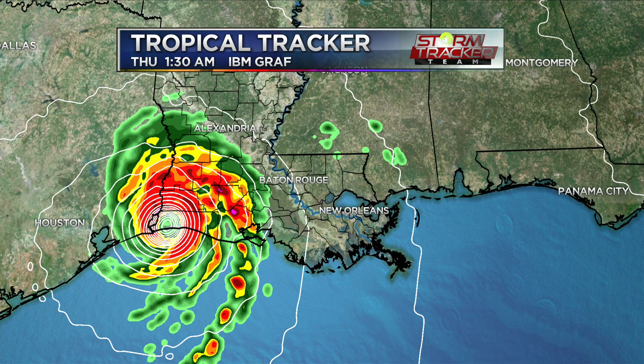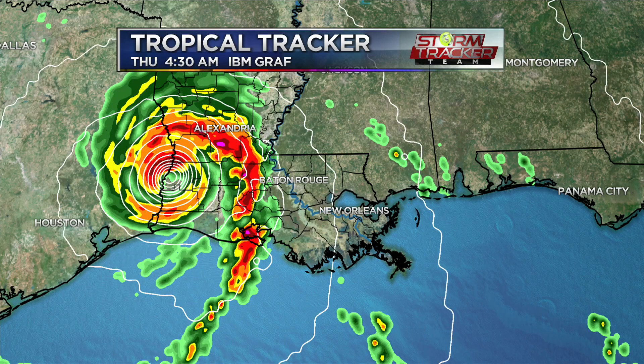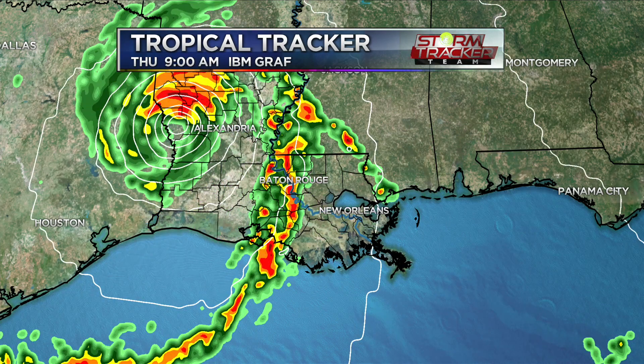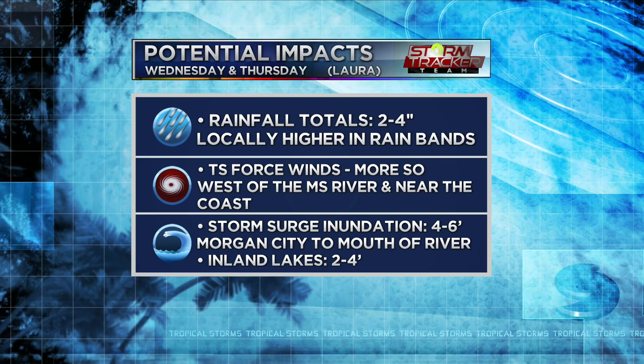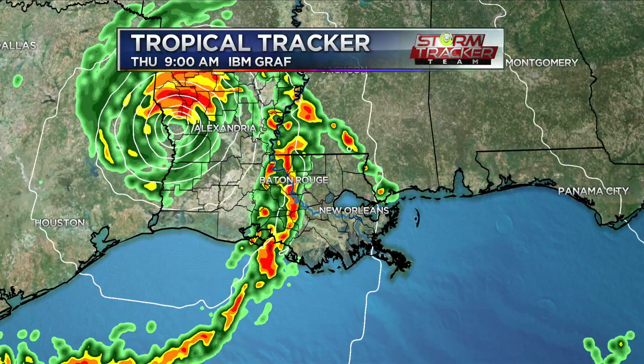This particular model brings landfall right near the Sabine River and just near the state line. Then watch what happens into Thursday morning — as it moves north it's pulling more moisture from the south, essentially acting as a rain train, a conveyor belt of moisture. As it lifts to the north, it's still bringing nonstop rain for a little while because of that rain train. I'm concerned about that happening, but don't take this as gospel. It's not saying it's going to happen in Baton Rouge, but it could occur somewhere maybe a hundred miles to the east of where it makes landfall. If you get caught under the rain bands, you could see several inches of rain in a short amount of time.